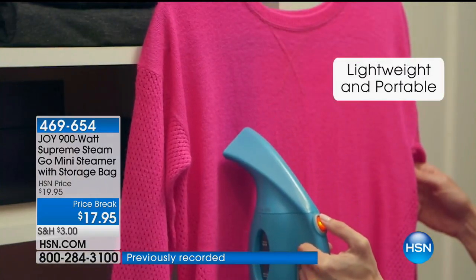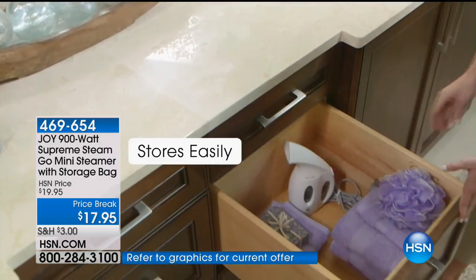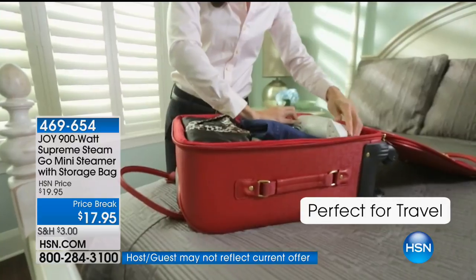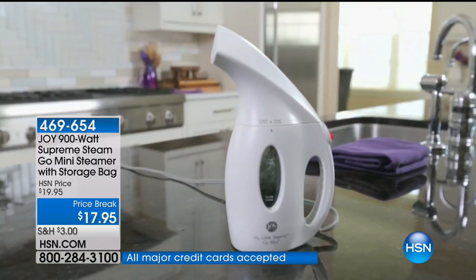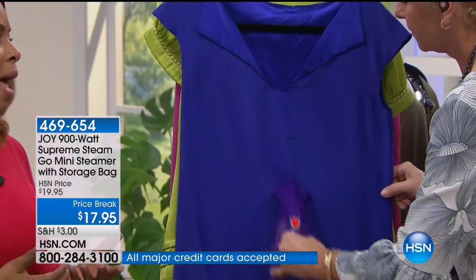It weighs just a little over a pound, easy to store away, and we actually give you the case to go with it. It travels. There are a lot of choices when it comes to steamers, but at 900 powerful watts and the amount of steam this delivers to your garments, you'll be so happy that you have it.